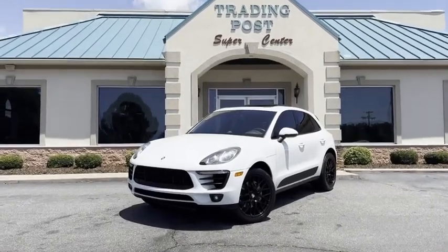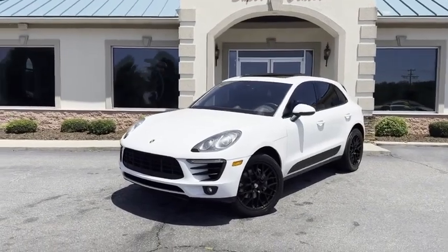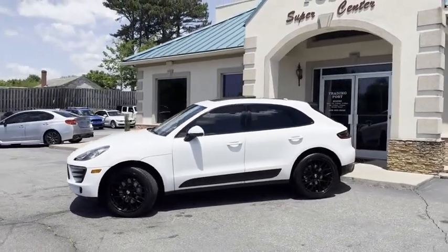Check out this nice ride here at the Trading Post. 2017 Porsche Macan Type S. This is the all-wheel drive turbo 3.6 liter. I'll give you a slow pan around it.